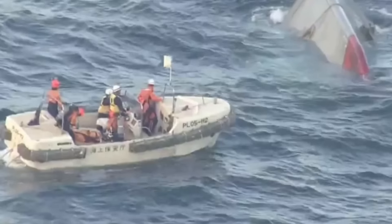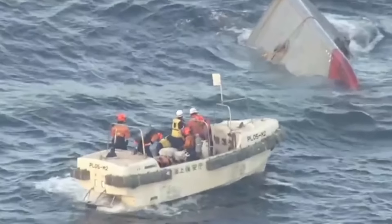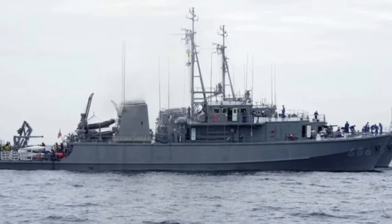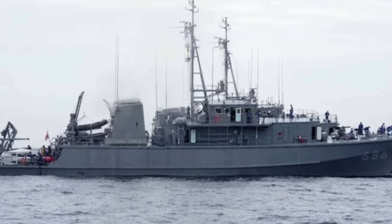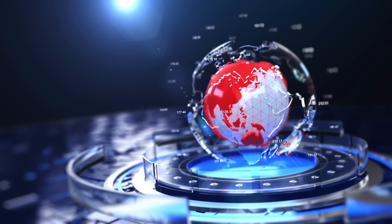The vessel wound up developing a heavy list and eventually sank, succumbing to the blaze. Fortunately, the coast guard and another Japanese minesweeper were both able to respond and rescue 39 of the crew members. At the time of this reporting, there is still one crew member missing and a rescue search mission is underway.